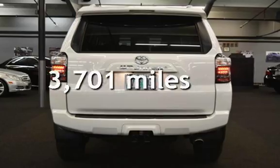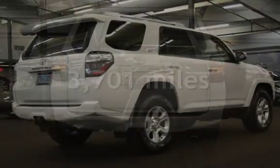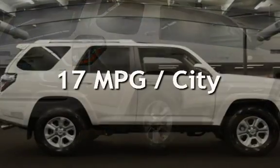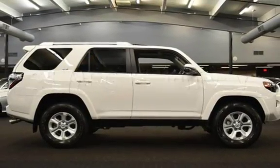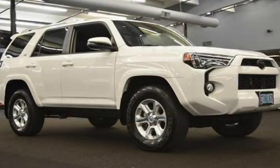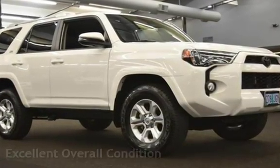This Toyota is a steal with less than 4,000 miles on the odometer. Estimated fuel economy for this vehicle is 17 miles per gallon in the city and 21 miles per gallon on the highway. This vehicle is in excellent overall condition.